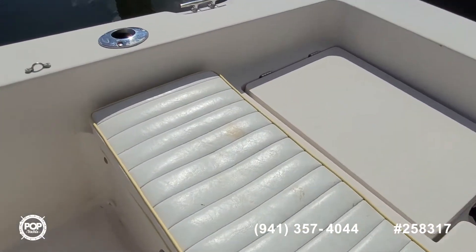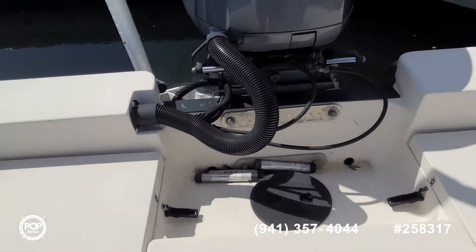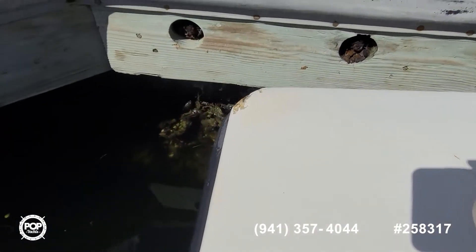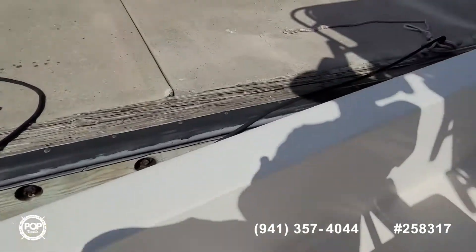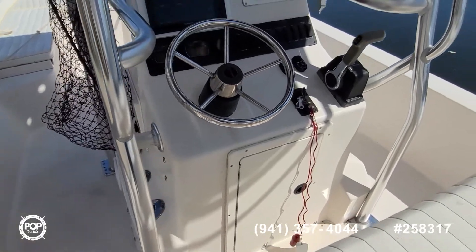A couple of spots on the rear cushion, but the rest look good. Gel coat appears in better than average condition for a 2003. I do want to point out a small chip well above the rub rail on the port side of the transom, and then there's another small one on the corner of the anchor locker.